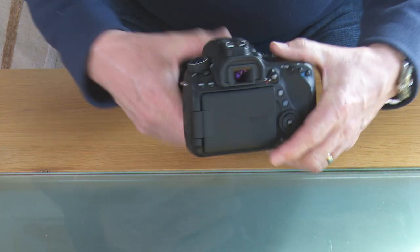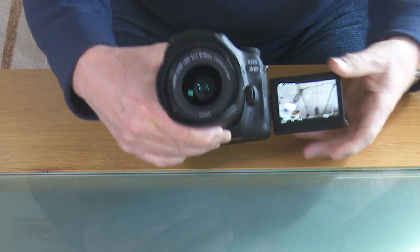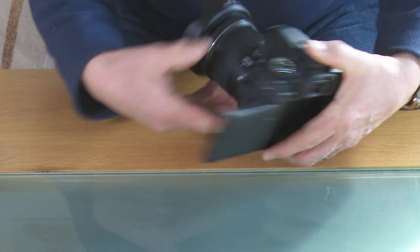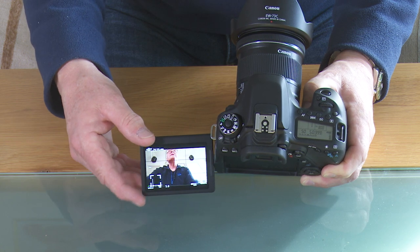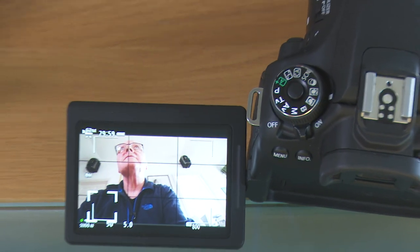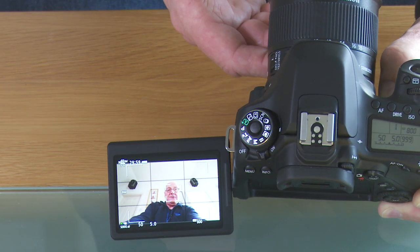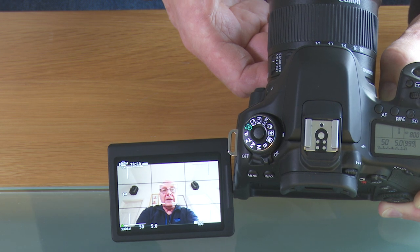So how does this one work well? Again, it's got the articulated screen, and if I flip it open and then flip it right around, there hopefully you can see the camera looking back at it. And it has a touch-to-focus screen, which is pretty good. But what sets it apart from the rest is — if I touch my face on the screen — hopefully you can see that it follows my face, and that is fundamental to doing pieces to camera, knowing that your face will actually be in focus.